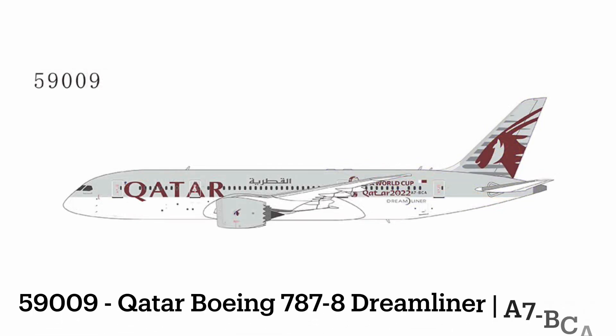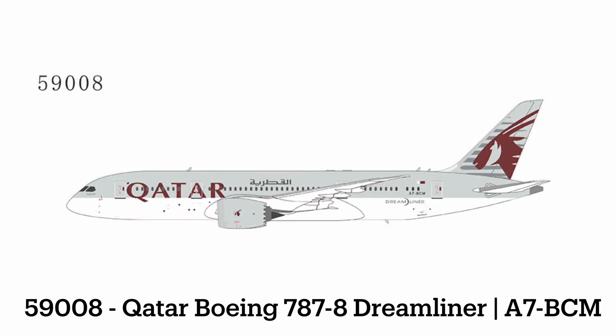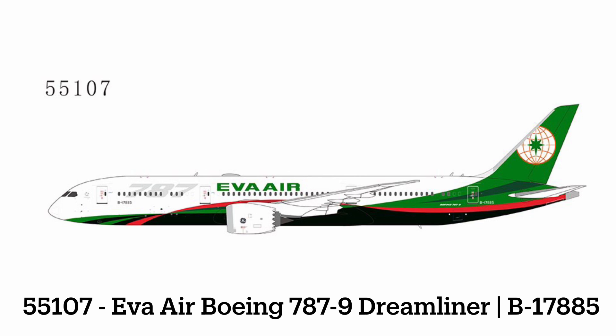The next release is another 787-8 — we have a Qatar FIFA World Cup livery. Not necessarily a full livery, but there is a sticker towards the rear of the aircraft. They did plenty of these before, but I think they were on 777s or something. Following that, we do have a regular Qatar 787-8, so you have that option if you just want the regular livery. And then we have an EVA Air 787-9 with a special 787 livery.